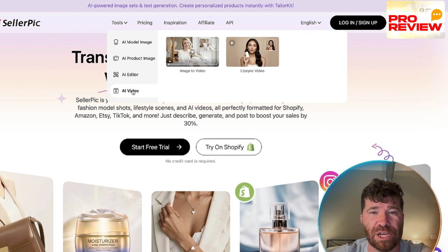They also have video tools — image to video and a lip sync feature, which is pretty cool.